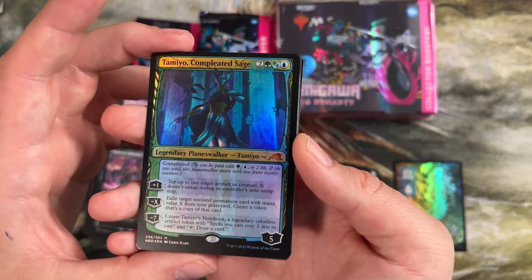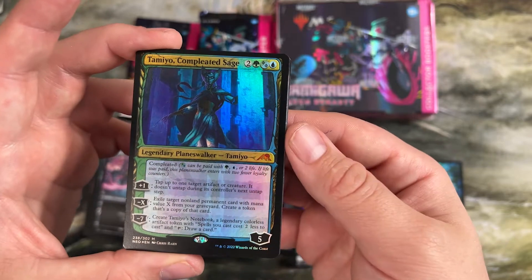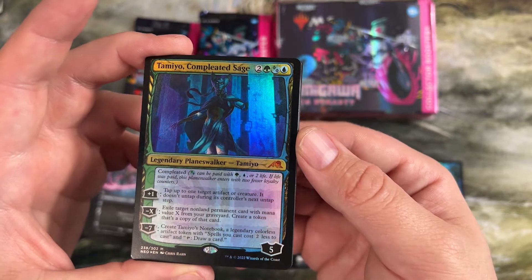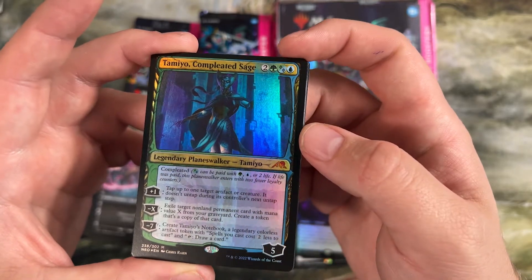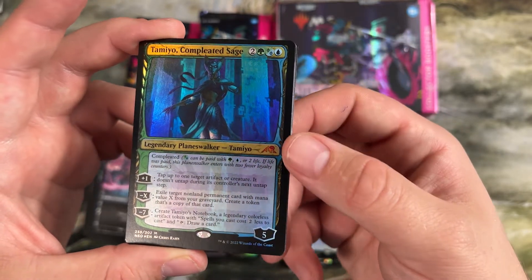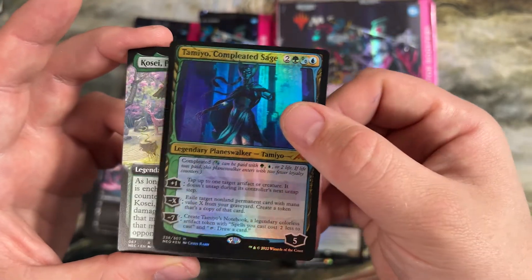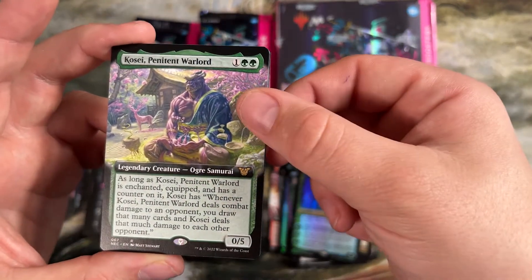Tamiyo, Completed Sage — we got a foil planeswalker. I really liked that all these completed Phyrexian planeswalkers have the Phyrexian mana cost as an option. They're completed, so you can come in smaller, but it lets you play this planeswalker for quite a bit cheaper.